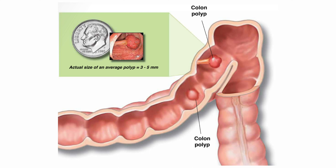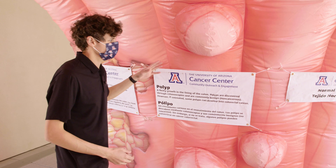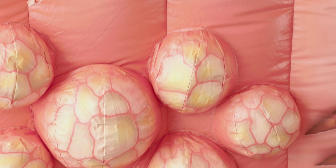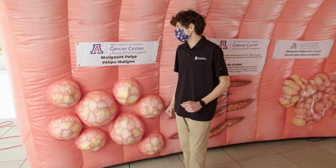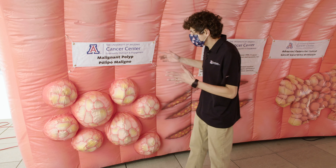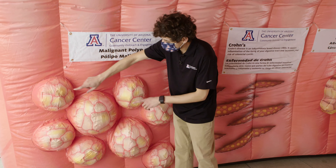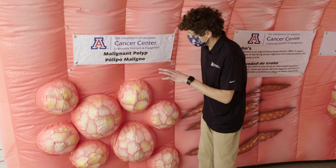These polyps can grow to be the size of a dime. Most polyps are not cancerous. However, if a polyp is not treated or removed, it can grow and spread to other parts of the body. This is what malignant polyps look like — the polyp cells have started growing into a cancer and can grow into a cluster of polyps in the lining of the colon. Malignant polyps are uglier, redder, and may have areas of ulceration in them.